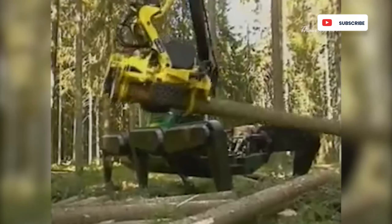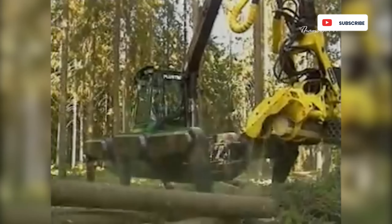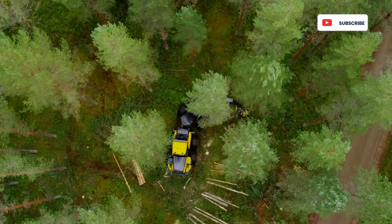On the job site, the harvesting head can reach up to 11 meters, although the manufacturer offers shorter lengths as well.